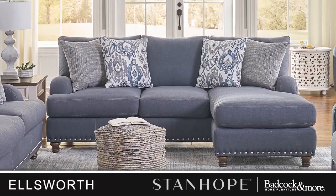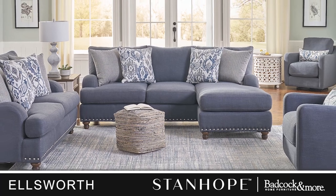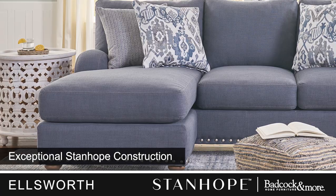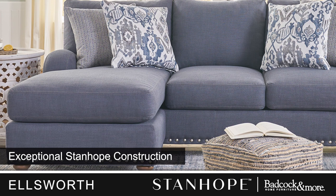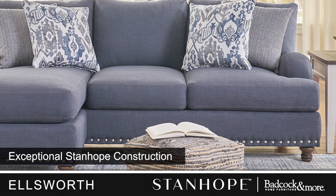Add a splash of color to your living room with the Ellsworth. This collection is sure to add style and comfort to your home. As part of Badcock's very own Stand Hope line, we guarantee exceptional construction that goes above and beyond.